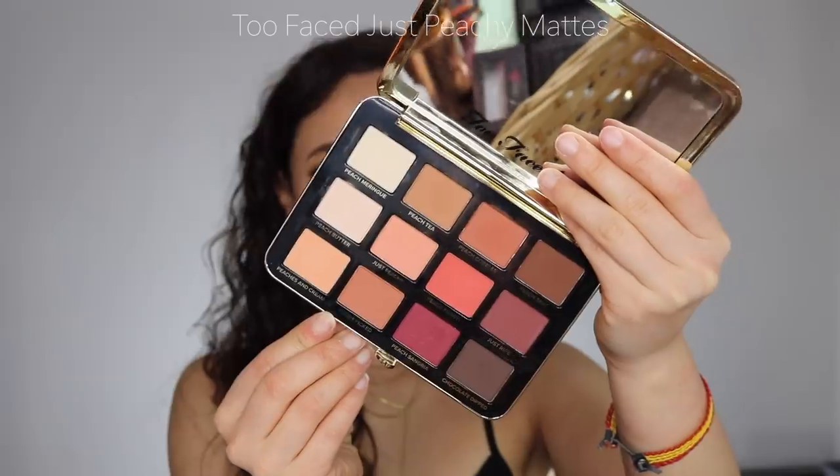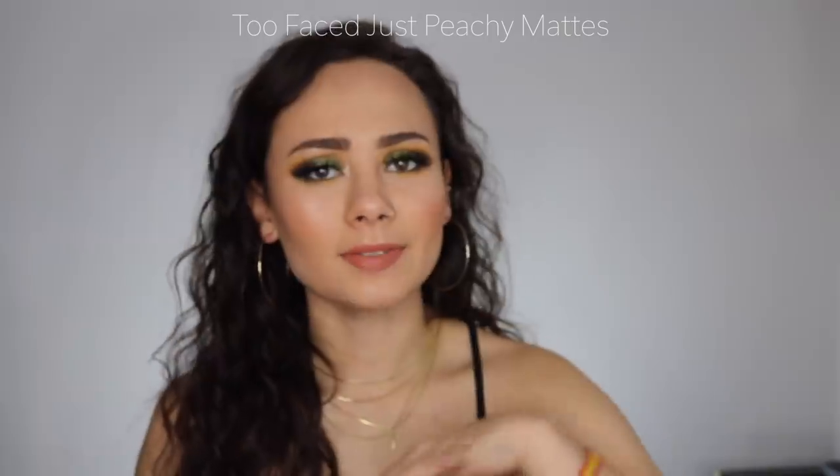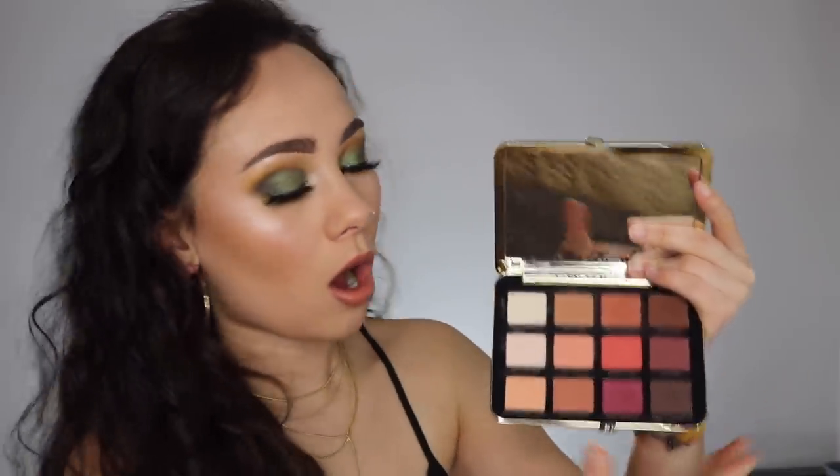This palette was more towards the beginning of the year, but it's such a good palette — the Too Faced Just Peachy Mattes. Everybody was talking about it and now nobody is, but it's a legitimately good quality palette. It has a lot of warm shades — no matter what you do you're going to get a warm look — but the shadows blend so beautifully and every shade looks different on the eye. I would use all mattes and then put a Stila glitter and glow over my lid and the look was always perfection.